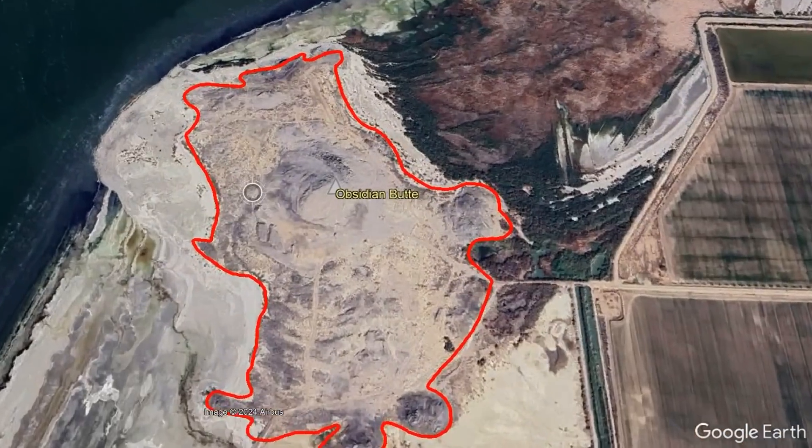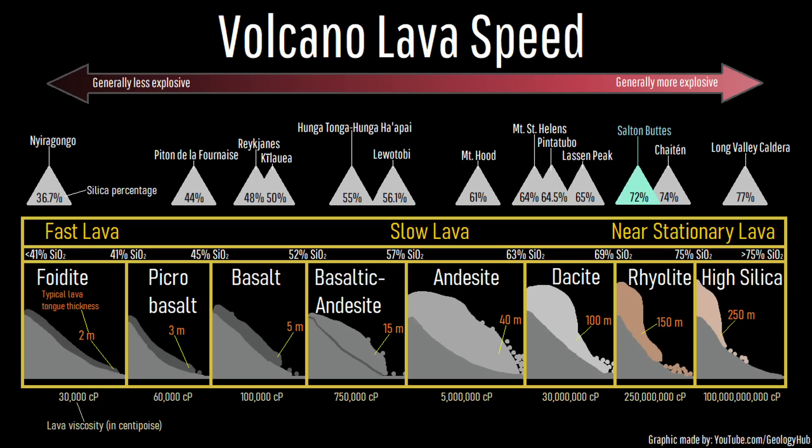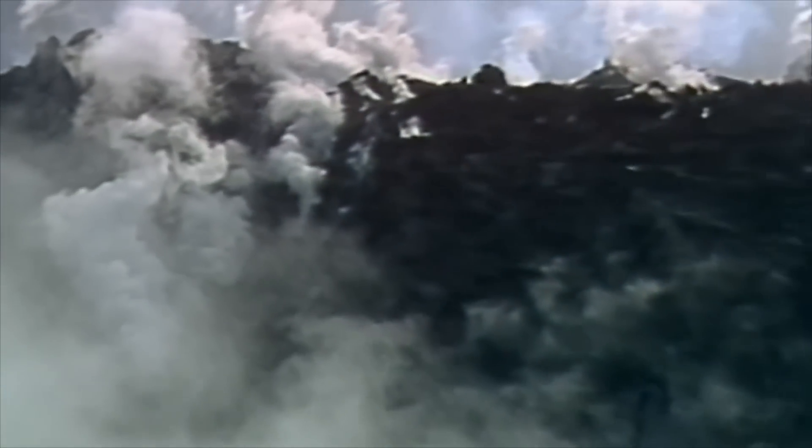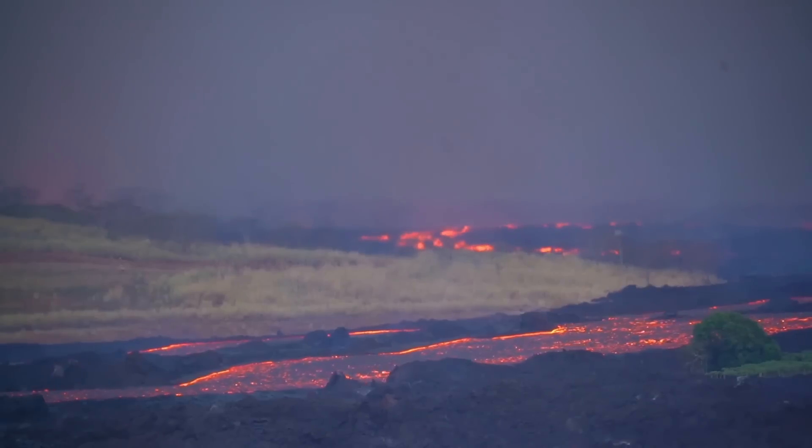In the case of the Salton Buttes, these five lava domes were all constructed out of rhyolite lava, the most silica-rich and viscous type of lava that exists on our planet — in other words, a type of lava 2,500 times more viscous than a typical basaltic lava flow produced by Hawaii's Kīlauea volcano.